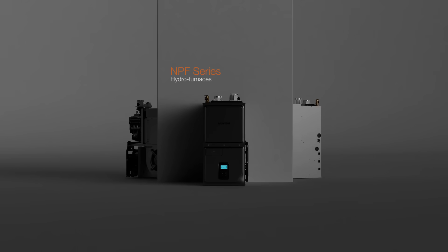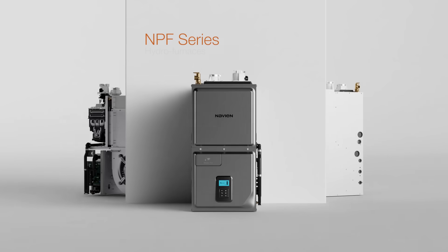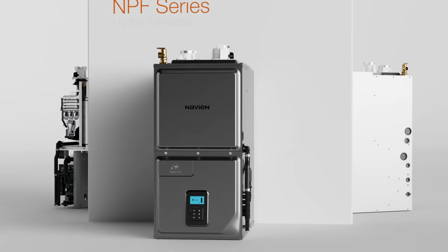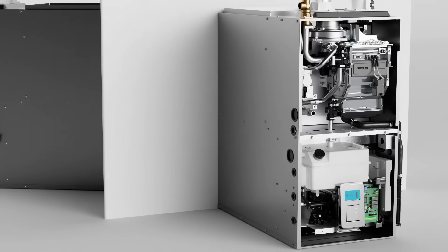The leader in condensing technology brings our unparalleled expertise in hydronics to HVAC, setting a new standard in forced air heating. Utilizing some of the very same advanced technology behind Navien's condensing tankless water heaters, combi boilers, and boilers.